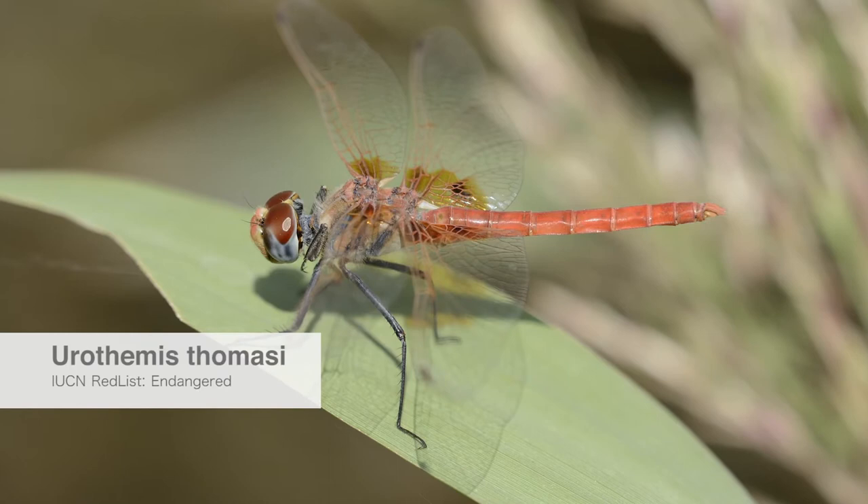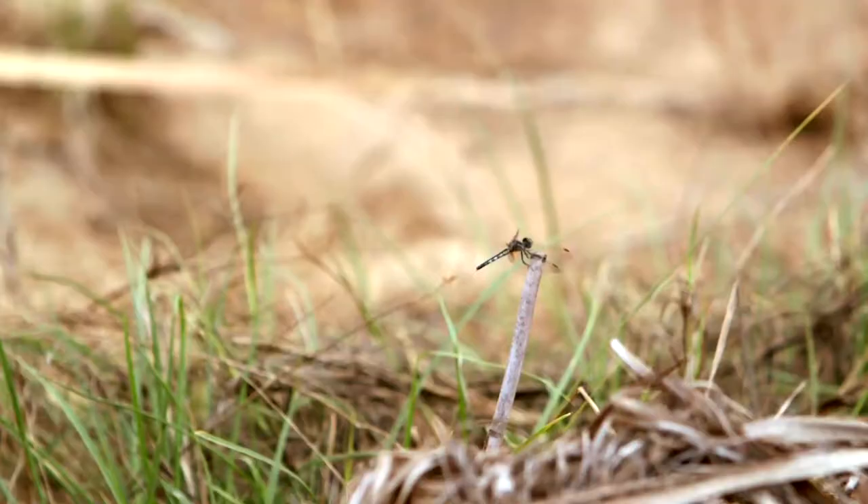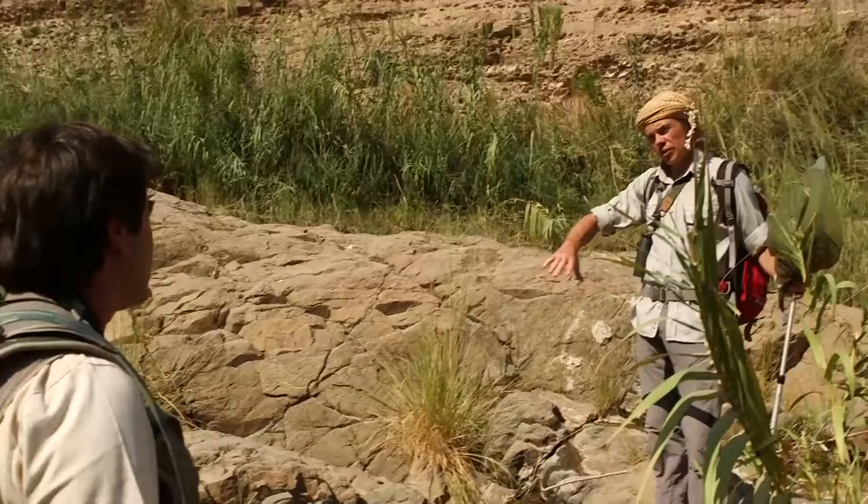We were not sure if it was still alive or existing because the last observation — the last record of this species — was nearly 30 years ago, and the species had not been officially recorded and published. We don't know why this species in particular is rare. You find it here, it's present, but always in low numbers. So this is what we are going to investigate in more detail.